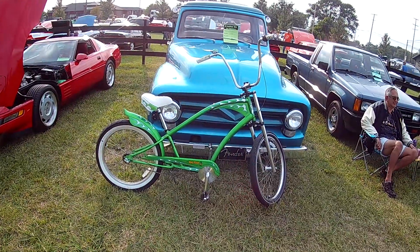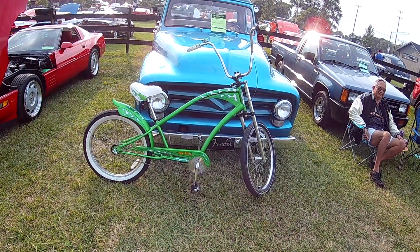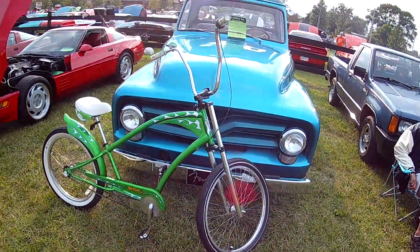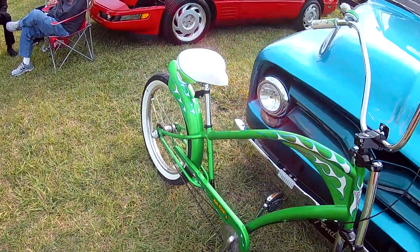I hadn't seen a bicycle like that before. It's large and it's a Rat Fink. It's similar to the Schwinn King Ray, but larger. Let's check it out.